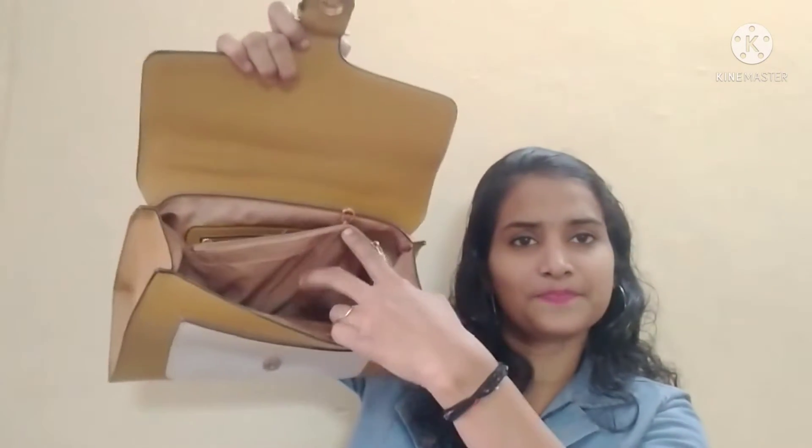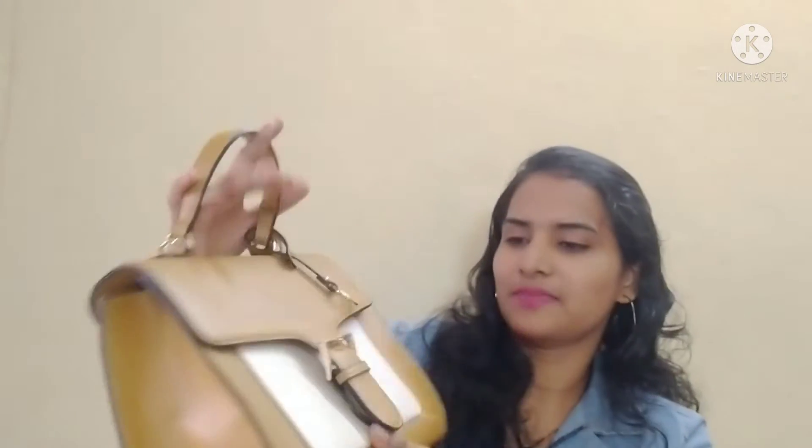This is a special bag — you can definitely buy it. I purchased it in the ₹1500–1600 range during an offer. Otherwise, the original price is around ₹2800–2900. It also has a sling that can be attached to the bag.